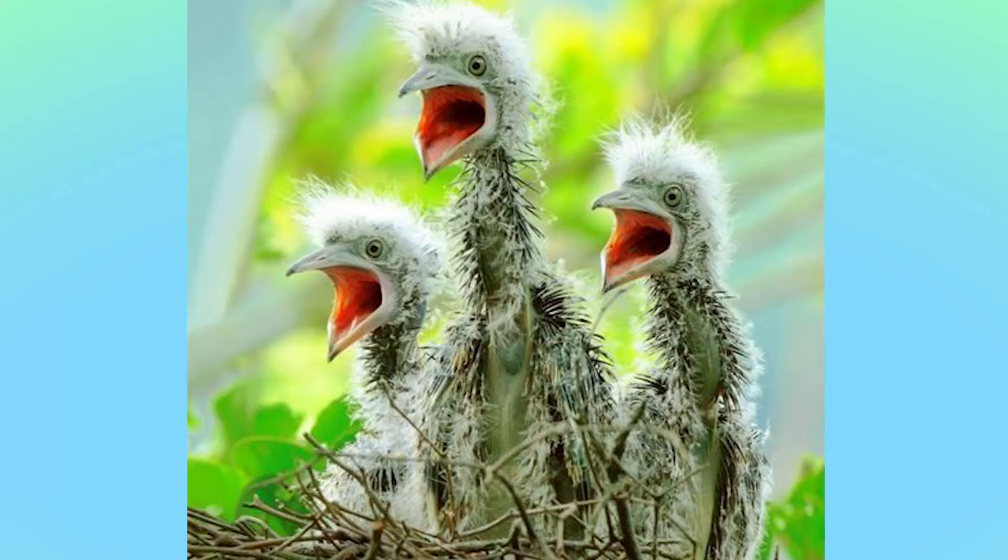A female bird of paradise will lay an egg in a nest. What's really cool about birds of paradise is that, unlike other bird species, they can have a nest on the ground, in the trees, or in dense foliage.